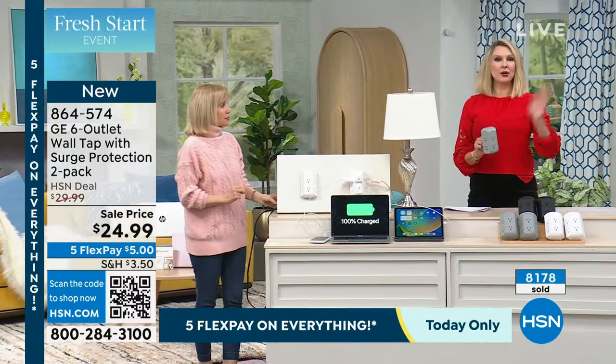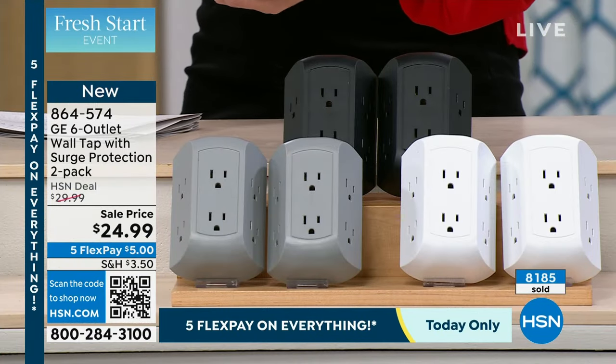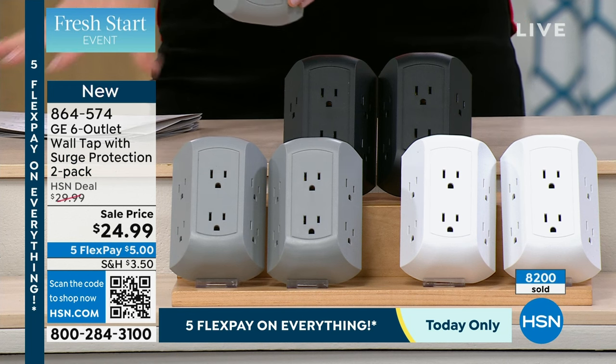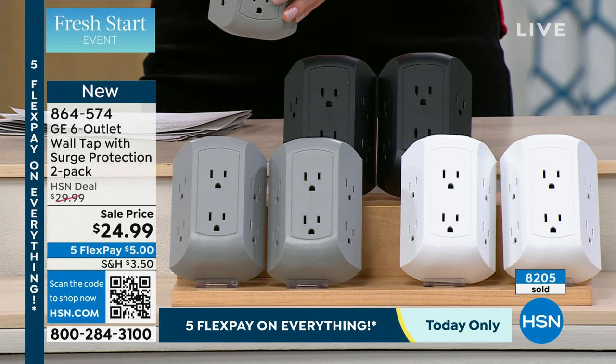These are really going and we're not going to be able to present them again today. When they're gone, they're gone. We had 8,000 of these and we're now at just about 2,200 left. So over three quarters of the whole quantity is gone. If you do love them, grab them. Remember, you're grabbing two, so you have your choice with the black, gray, and white.